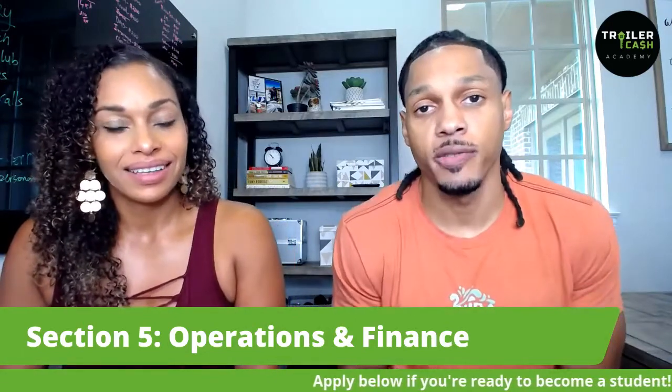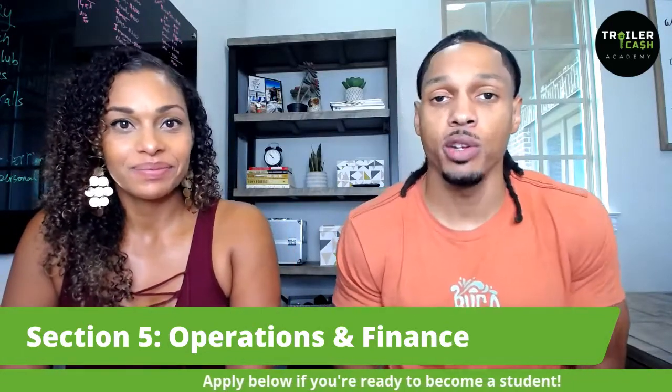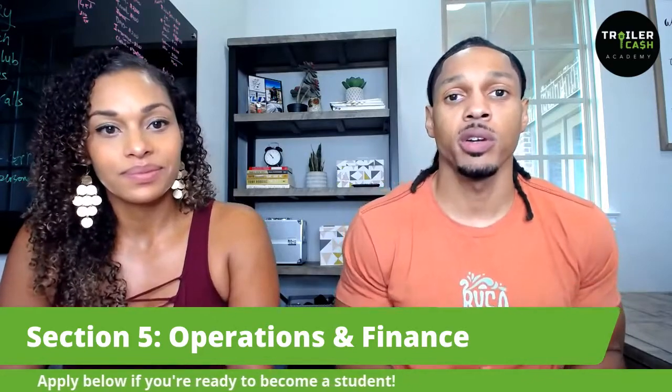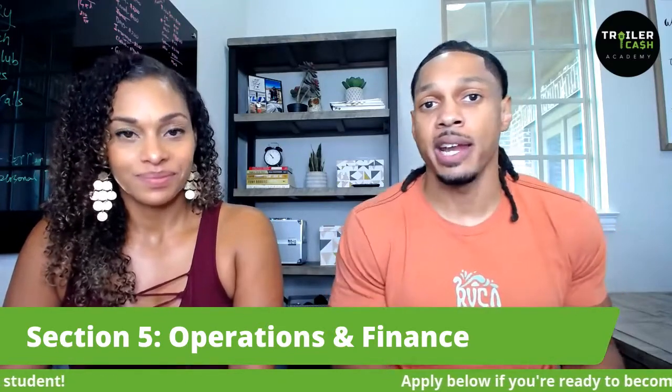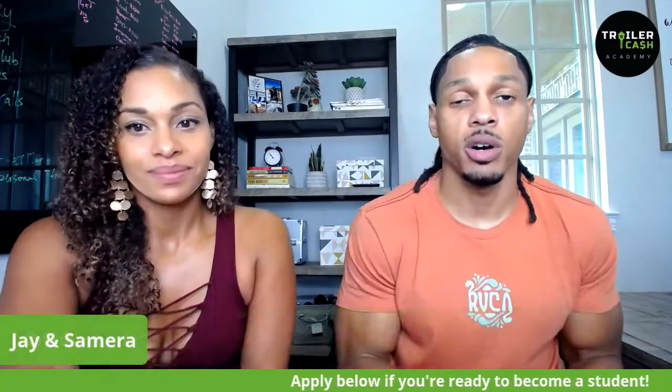All this information is free if you're a student. But if you've just gotten into the program, really just focus on the original accelerator program — get through all your modules, write down any questions you have, get on the coaching calls, and just take it nice and slow. Once you've gotten that third deal done, that's when you're ready to really scale your business up, and these modules will be waiting for you.